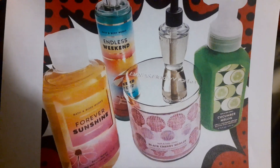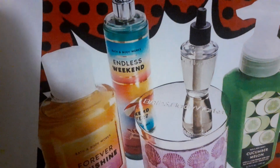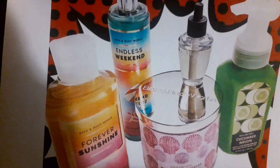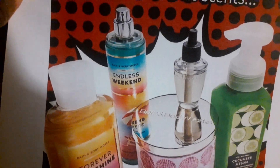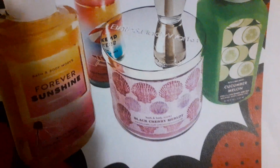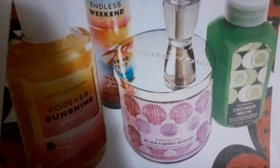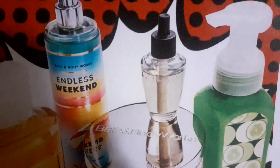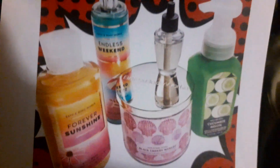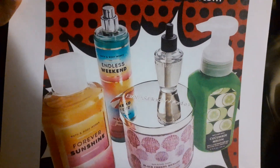It showed some goodies that are supposed to be coming through. They're supposed to be having Forever Sunshine available in body wash and probably body care, and this one has new packaging. Look at little Miss Black Cherry Merlot — Merlot is going to be available in candle form, she'll be coming back out. And then we got our cute combo, Milan. That's the little sneak peek they put on the app to get us all riled up and excited about the sale.